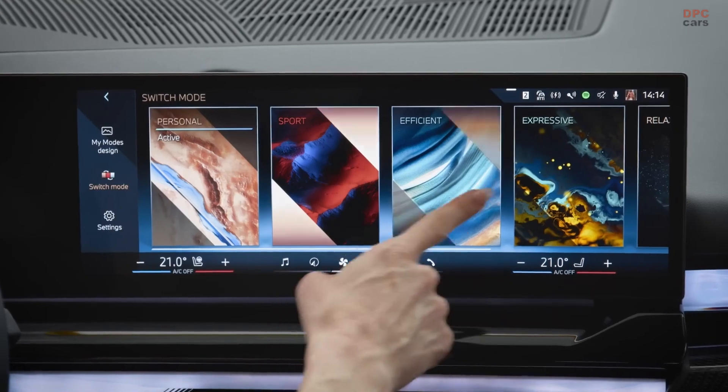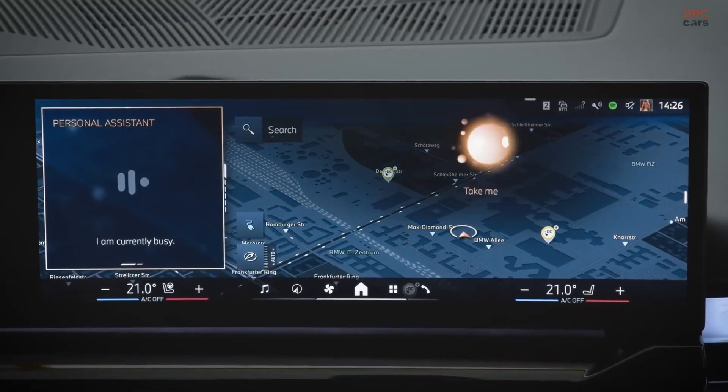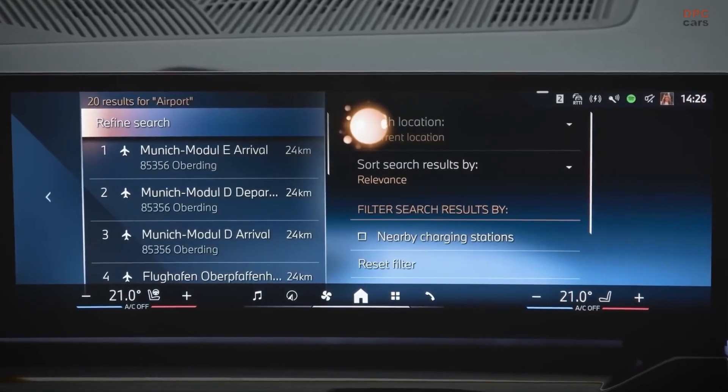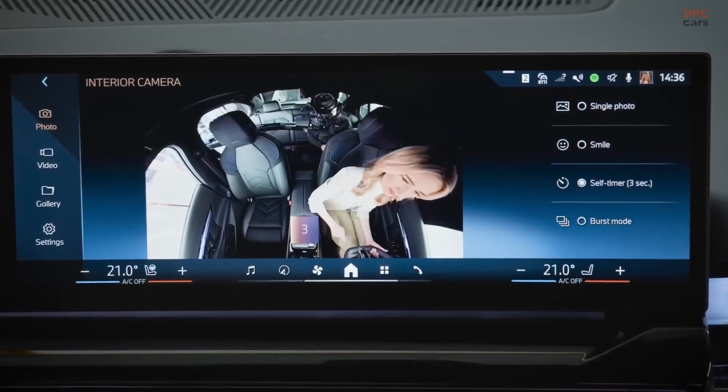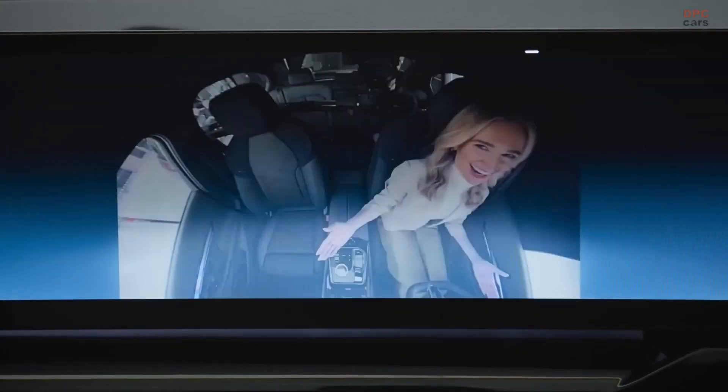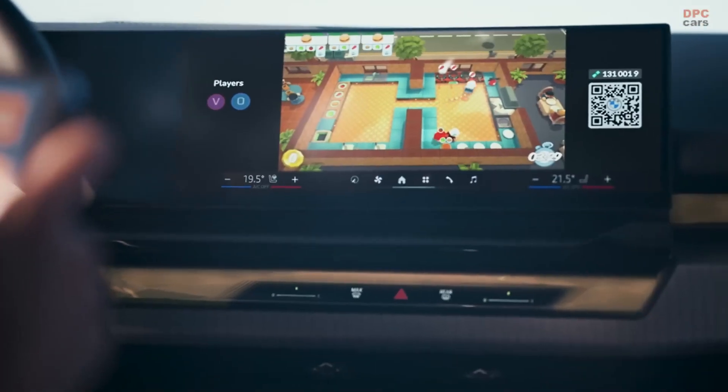The BMW My Modes make their way into the new 5 and i5. BMW Maps offers enhanced, easy-to-use, intelligent, and personalized trip planning and navigation, with new display features like augmented view guidance and parking information. The optional interior camera includes new features not just for safety, but also for a joyful drive. Entertainment in the new 5 and i5 will be enriched by the possibility of video streaming, starting with YouTube, and gaming on the control display with Air Console.